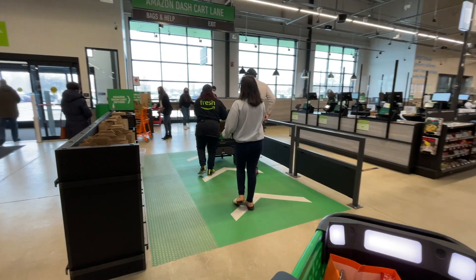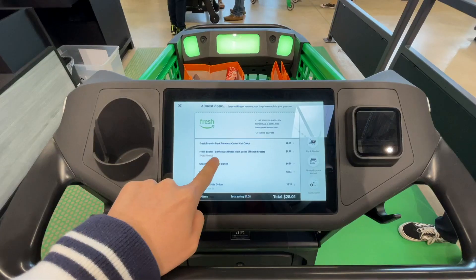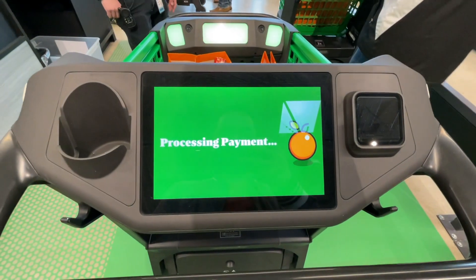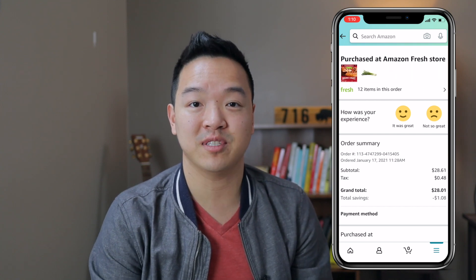When you're ready to check out, you just take your cart through the Dash Cart Lane, which is this green area on the way out of the store. Someone usually comes over to help you out just in case, but it asks you to confirm everything on your receipt to make sure nothing was over-counted or under-counted. You hit Pay and Checkout, and from there you're ready to go — you don't have to exchange any money. It just charges the card you had on file with Amazon, with the option to change the payment method if you'd like. Then you get a confirmation email and it also appears within your orders in the Amazon app.